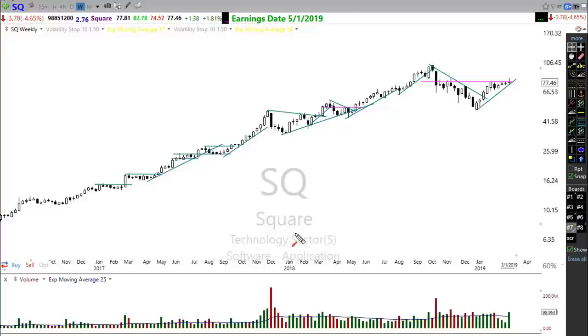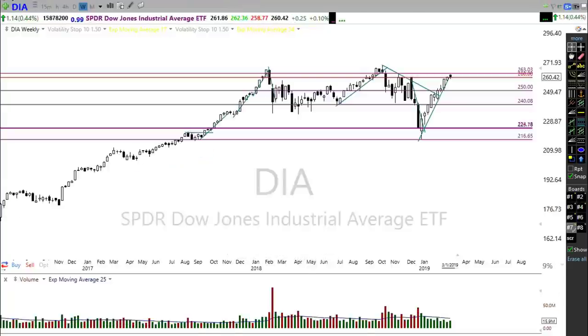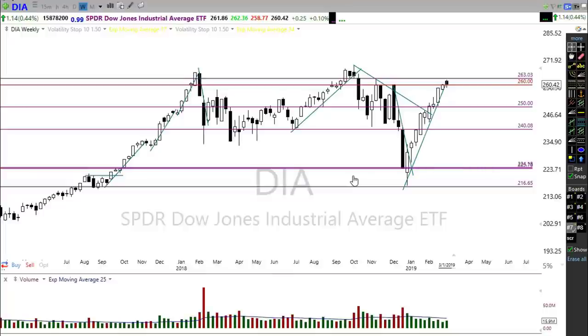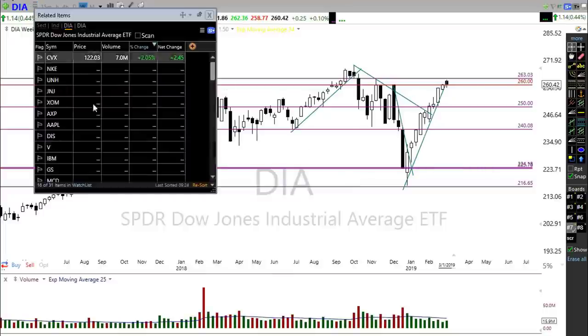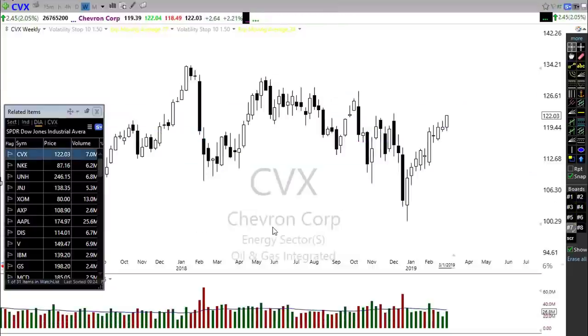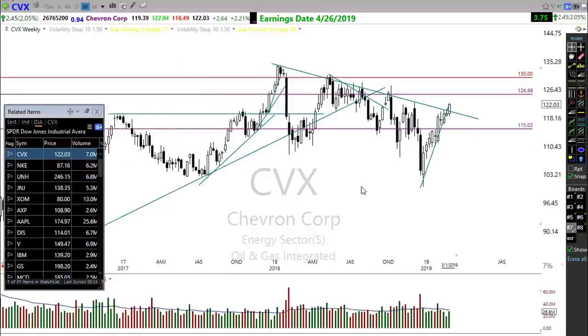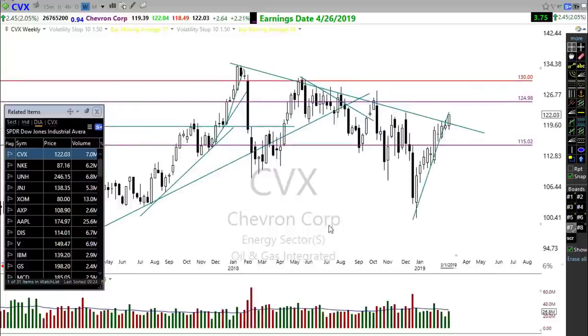So how do we find these trades? One of the things I do all the time — and this is one of the great benefits of TC2000 — I bring up a diamonds chart, click one icon, and I can bring up an entire list of everything that's in the Dow. Then all I have to do is flip through these charts. They're marked up because I'm always looking for that next longer-term trade. Right here in CVX, I've identified a downtrend break — price has broken through the downtrend.